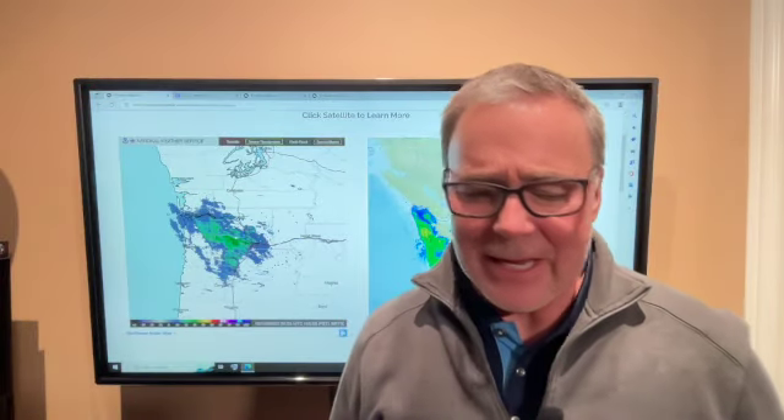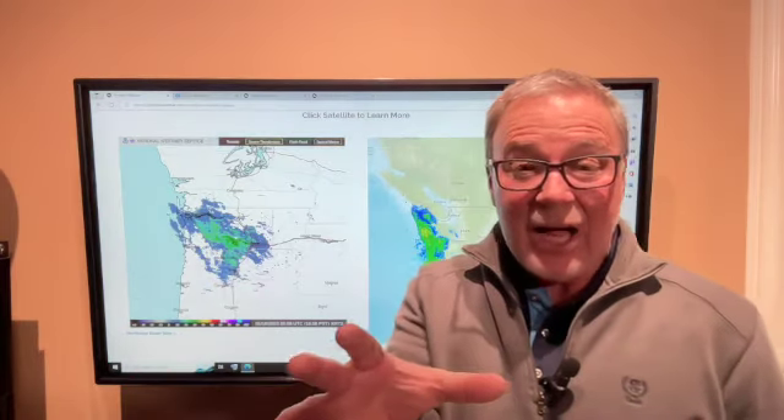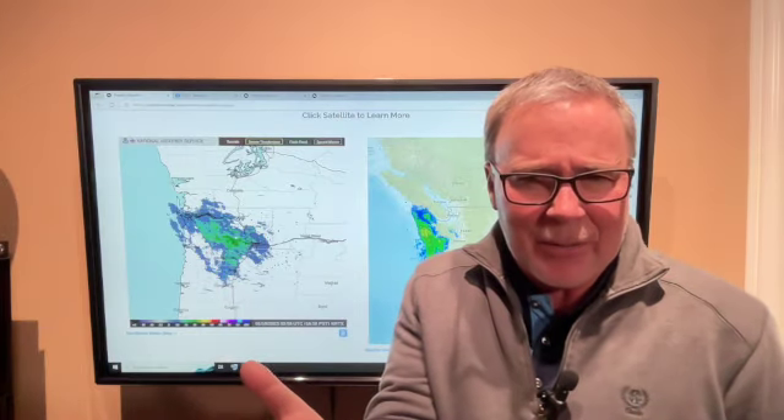Hi, everybody. 5:30 on what has been a pretty decent Tuesday. We had the cloudy skies, but with the clouds we still warmed up to 51 degrees, which is what we hit on Monday. Monday had the sunshine — that kind of surprised me.